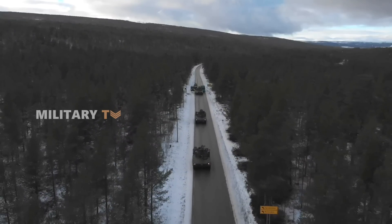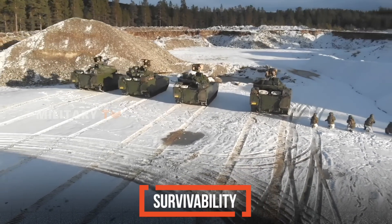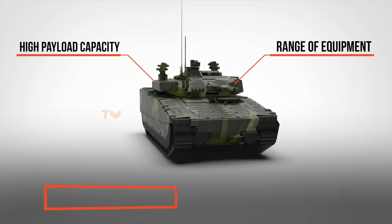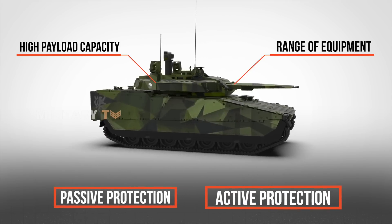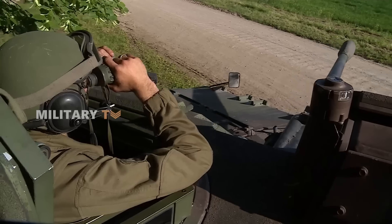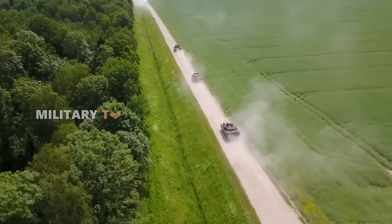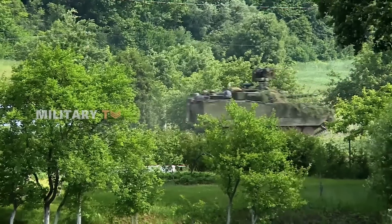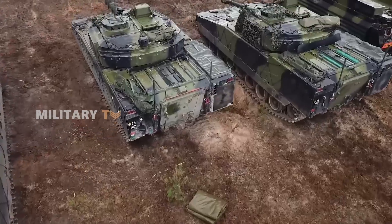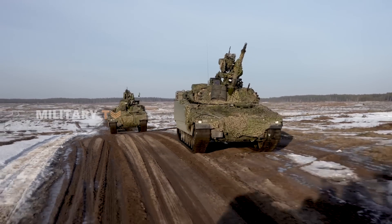A fundamental principle in the development of the CV-90 is ensuring that survivability is never compromised. With high payload capacity, the vehicle can carry a range of equipment, from robust passive protection solutions to fully integrated active protection systems. In dynamic combat situations, collaboration between the crew and the vehicle is crucial. With advanced electronic architecture reinforced by cyber systems, BAE Systems has created a human-centric combat machine, making the CV-90 not just a vehicle, but a combat system ready to face future challenges.